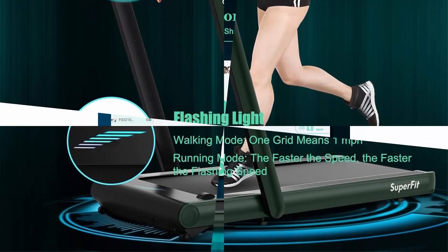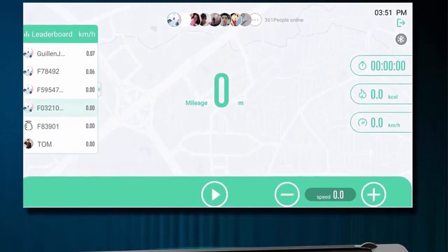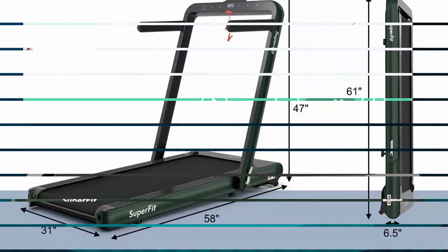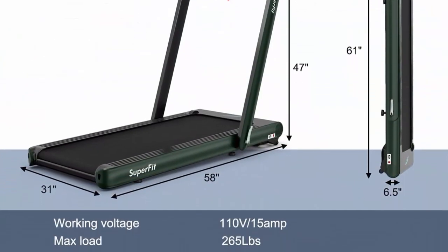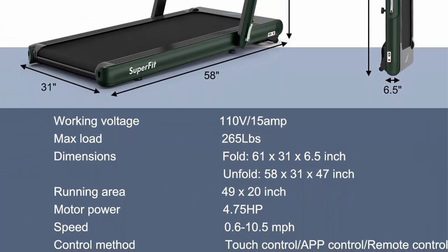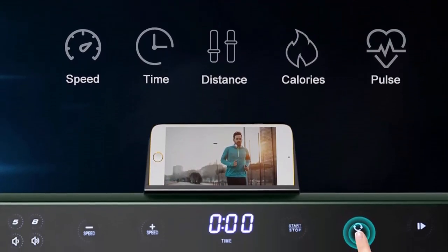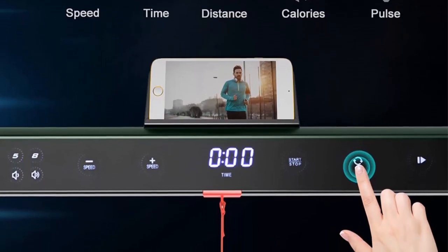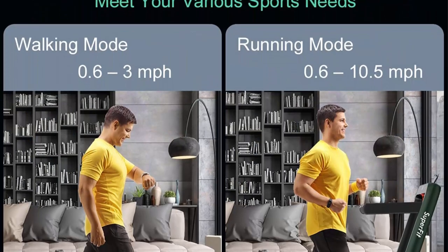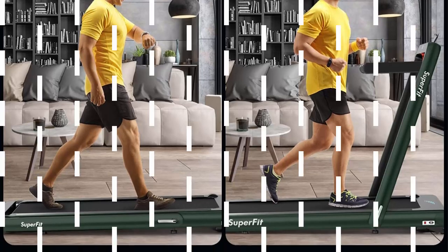Multiple control methods: remote control, GYMAX APP, and touch screen are all available. Heart rate control on the monitor panel lets you set a target heart rate and the machine adjusts speed accordingly. Equipped with a clear LED touch screen, the treadmill is sensitive and convenient to use. Exercise data is fed back in real time, including calories, pulse, time, distance, and speed. All sports data is kept when you press the pause key.